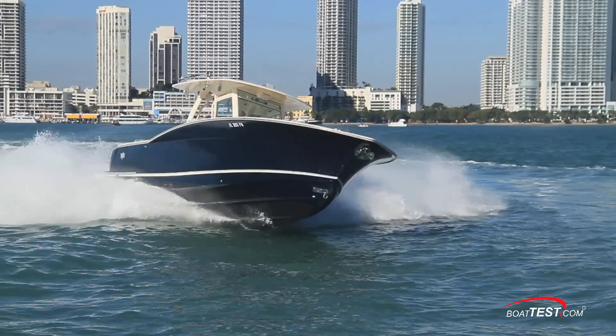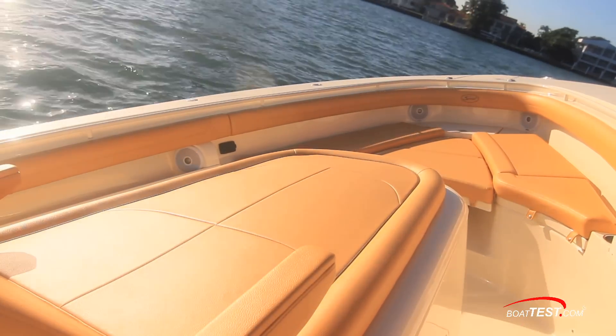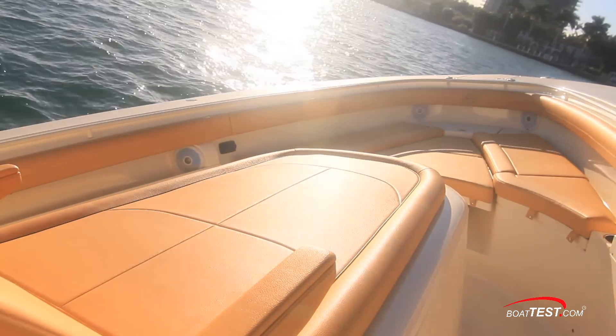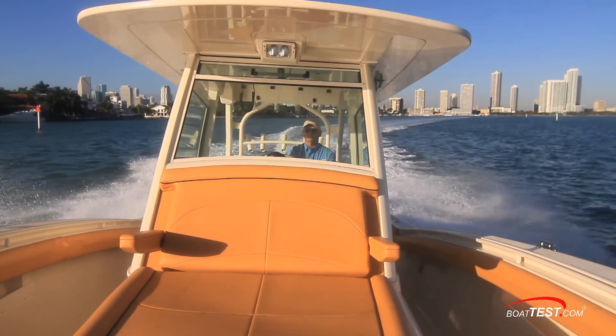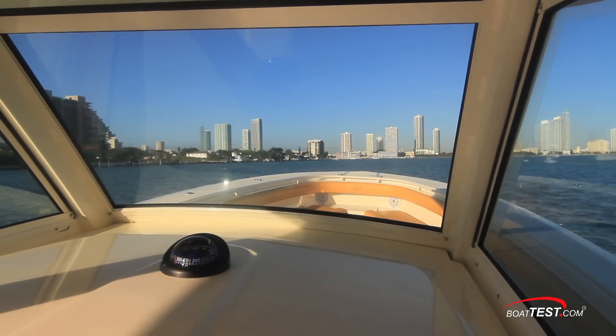She does like to lean into the turns, which keeps everyone planted throughout rather than being tossed to one side. While we would love to validate her sea-keeping ability, we had flat calm conditions on test day. However, she did show docile handling characteristics when crossing wakes.